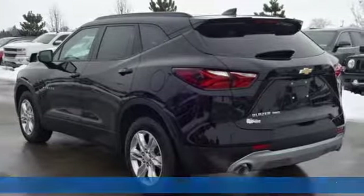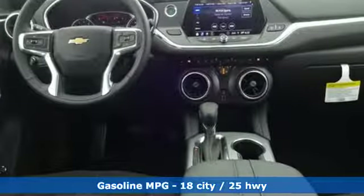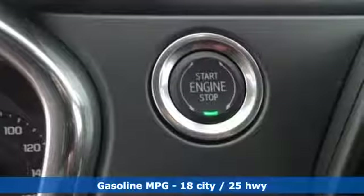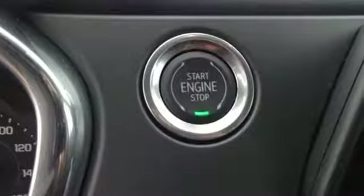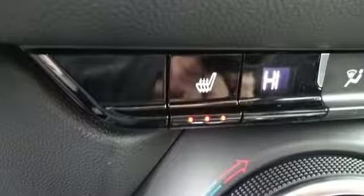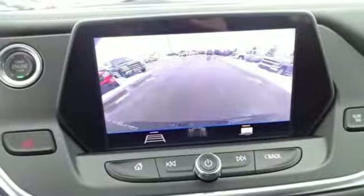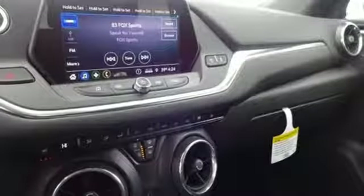It boasts an impressive list of features like these: streaming audio, doors and push button start proximity key, dual zone climate control, rear parking sensors, Wi-Fi hotspot, front heated bucket seats, V6 engine, active grille shutters, gas pressurized shocks, and power heated mirrors.